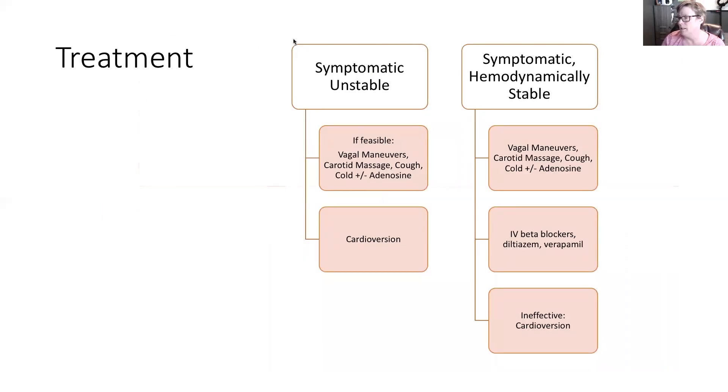For treatment: if the patient is unstable, start with vagal maneuvers — bearing down. The doctors might do a carotid massage or cold water in the face — ice cold water — to get that startle reflex. Then move to cardioversion, giving sedation first because cardioversion is not pain free. If they're stable, again start with vagal maneuvers — bear down, try cold therapy, hold your breath — and try medications: beta blockers, diltiazem, verapamil, calcium channel blockers. If all else is ineffective, proceed to cardioversion, as we don't want patients sitting with a heart rate greater than 150 for too long.